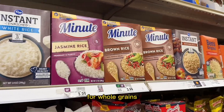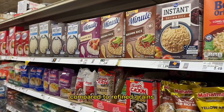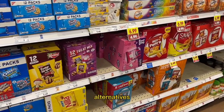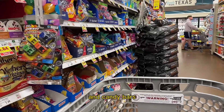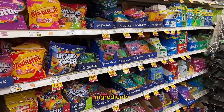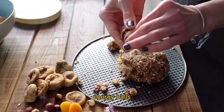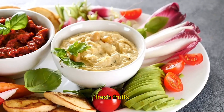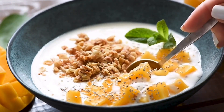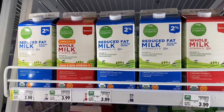Swap refined grains for whole grains — whole grains provide more fiber, vitamins, and minerals compared to refined grains. Swap processed snacks for homemade or whole food alternatives. Processed snacks like chips, cookies, and candy bars often contain unhealthy fats, added sugars, and artificial ingredients. Consider homemade snacks like roasted nuts, trail mix, or energy balls made with natural ingredients. Fresh fruits, vegetables with hummus, Greek yogurt, or a handful of almonds also make excellent options.